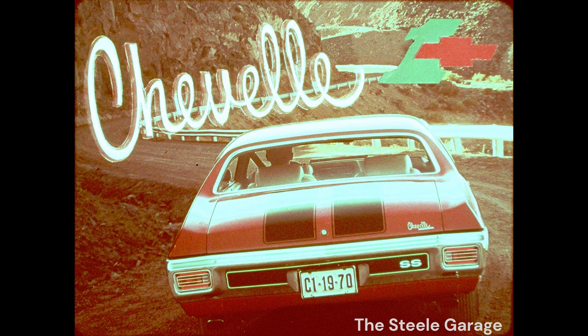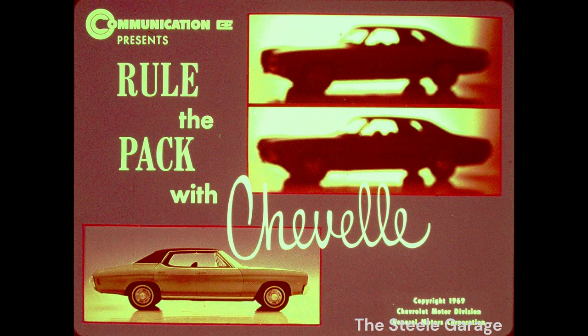One is a wonderful number. Chevelle, number one. Best-selling intermediate in the country. Again in 70, it's your year to rule the pack with Chevelle.